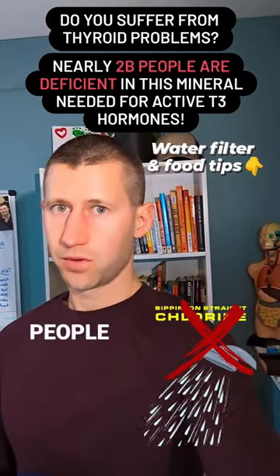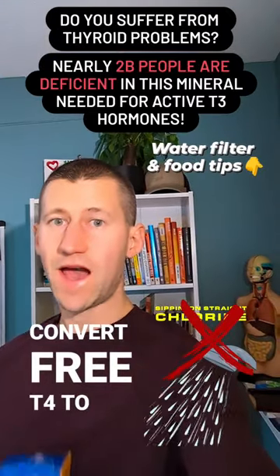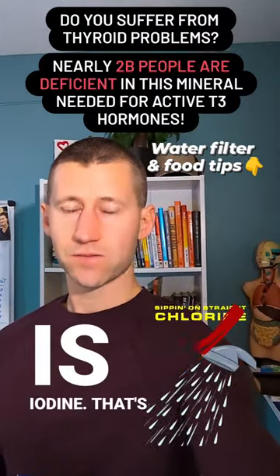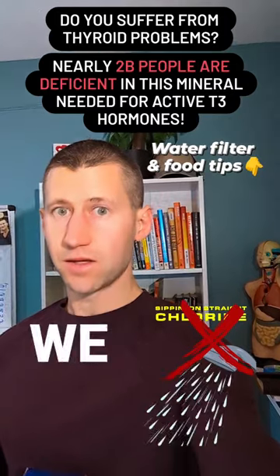Nearly 2 billion people are deficient in this mineral needed to actually help convert free T4 to active T3 in the body — and that is iodine. It's just not in the soils that we have anymore or a lot of the foods that we eat in our diets.